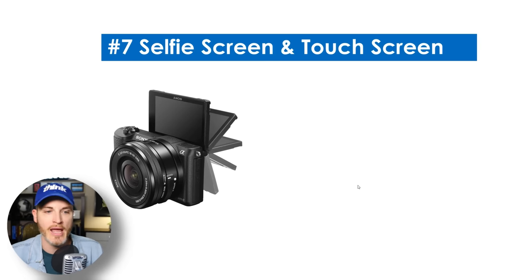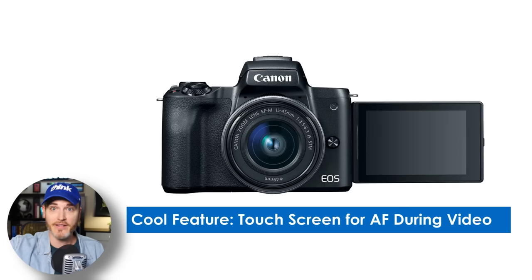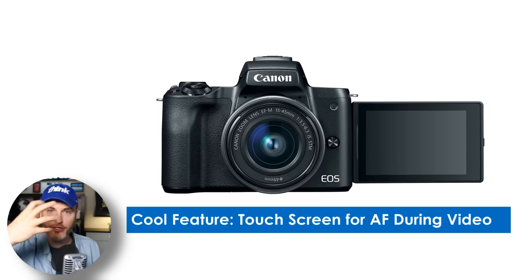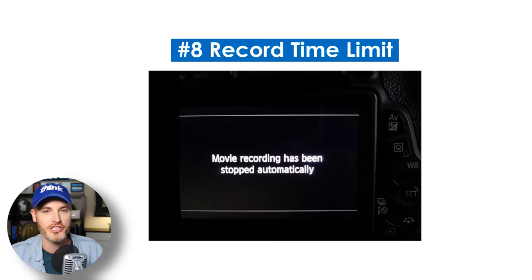Number seven is selfie screen and touch screen. This is another feature I would say is essential for YouTube creators. A lot of us are shooting by ourselves and want to make sure the shot composition looks good and that we're in focus. Canon's probably the best at this — great selfie screens that pop off to the side, with the ability to tap the screen right on your face so it tracks your face.